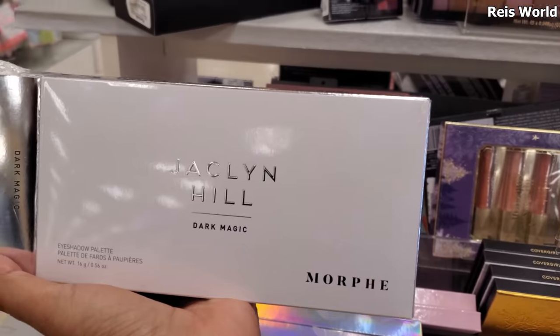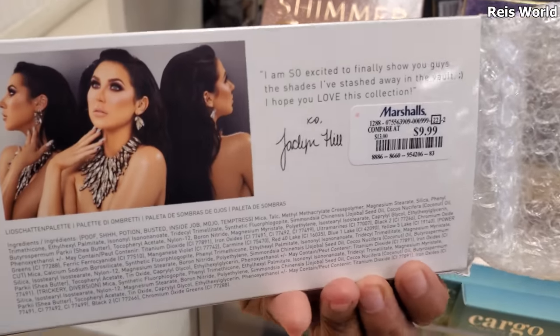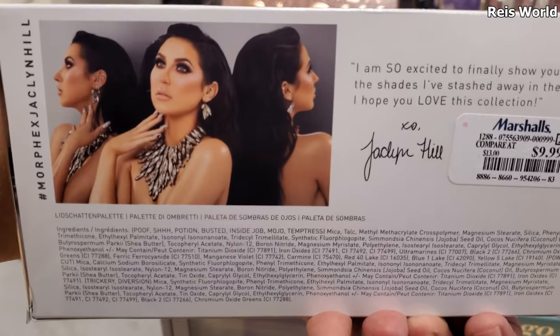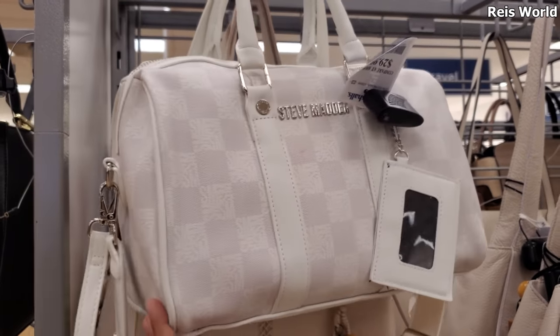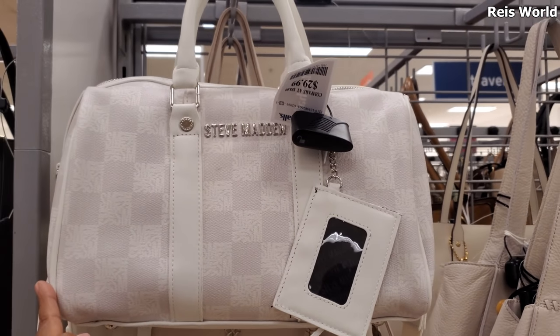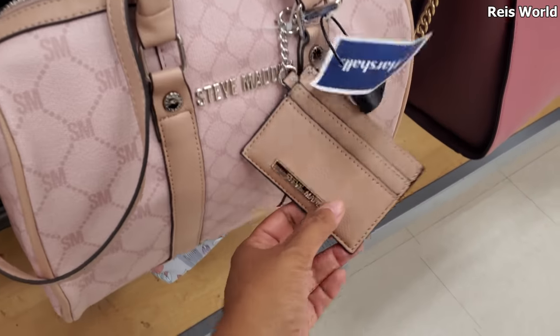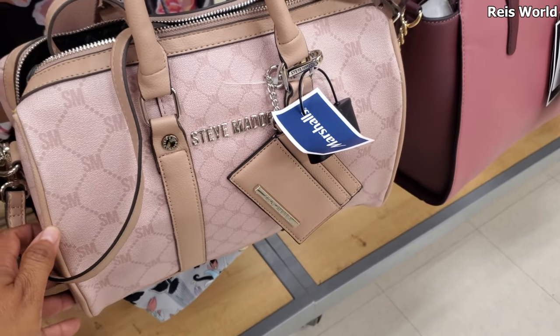I did find a Jaclyn Hill eyeshadow palette — this opened at $10. New Steve Madden handbag for $29.99 — you can detach that. I believe I found a pink one, and it comes with a little card holder. Same price, $29.99, so $30.